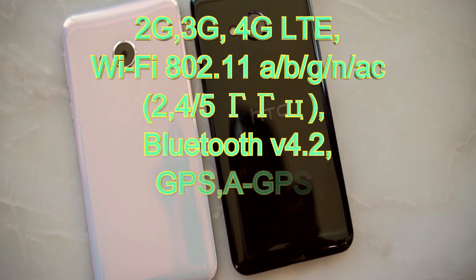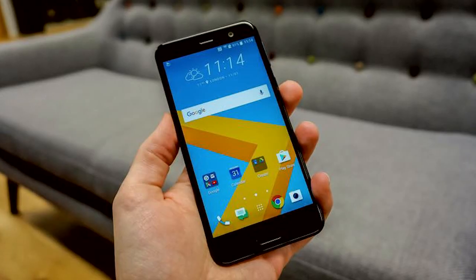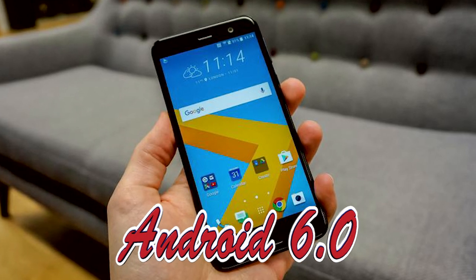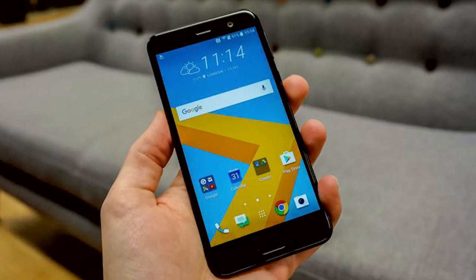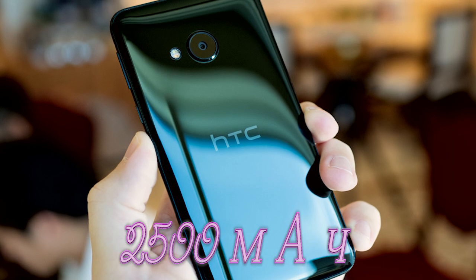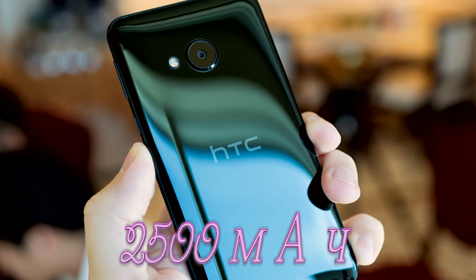Встроенной памяти 32 или 64 ГБ с возможностью расширения картами microSD. Стандарты связи: 2G, 3G, 4G LTE. Двухдиапазонный Wi-Fi 802.11 AC (2.4 и 5 ГГц), Bluetooth 4.2, GPS, A-GPS, GLONASS, Beidou. Из коробки новинка работает на Android 6 Marshmallow с фирменной оболочкой HTC Sense и функцией умного помощника Sense Companion. Ёмкость аккумулятора составляет 2500 мАч. Есть ускоренная зарядка через порт USB Type-C.